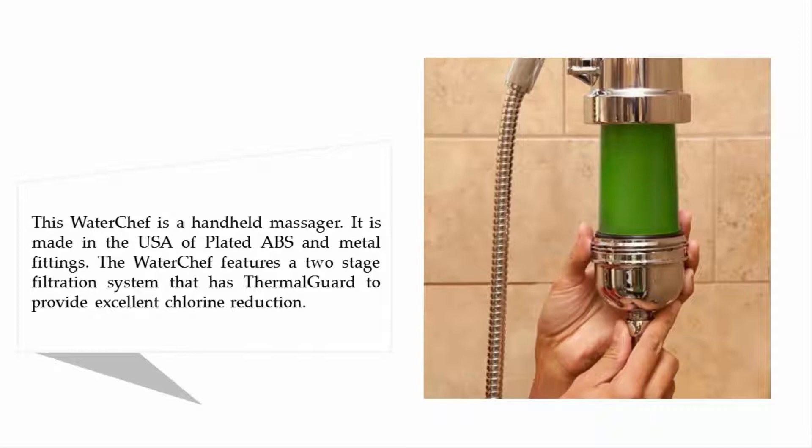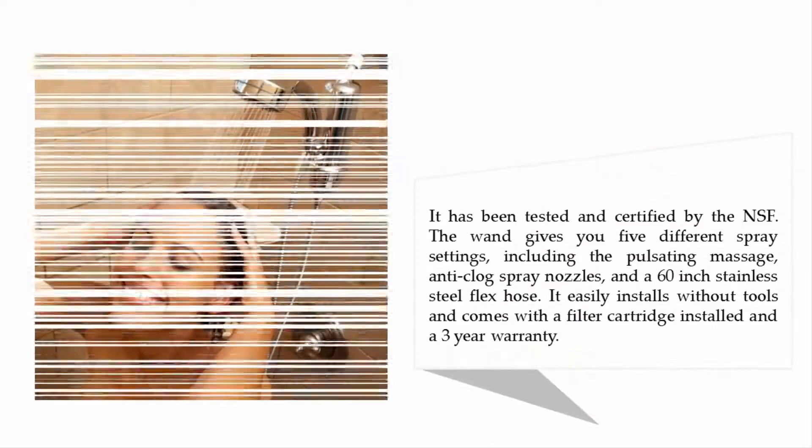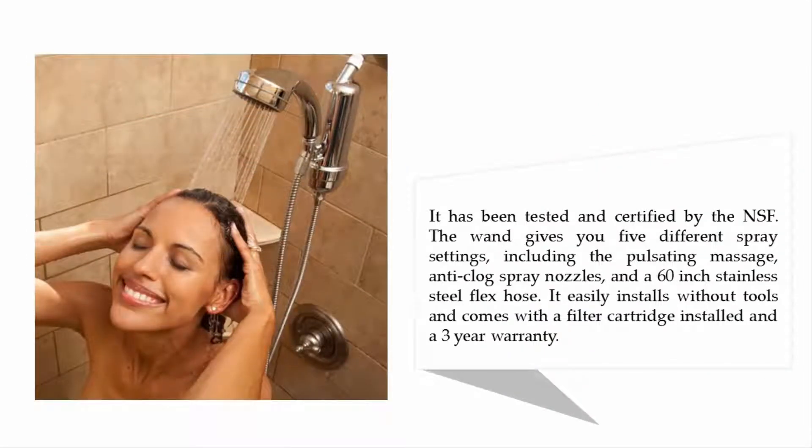The Water Chef is a handheld massager made in the USA of plated ABS and metal fittings. It features a two-stage filtration system with thermal guard to provide excellent chlorine reduction, tested and certified by the NSF. It offers five different spray settings including pulsating massage, anti-clog spray nozzles, and a 60-inch stainless steel flex hose. It installs without tools and comes with a filter cartridge and a three-year warranty.